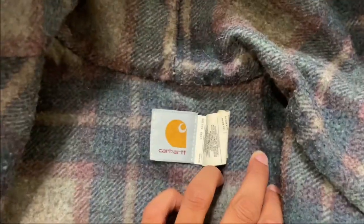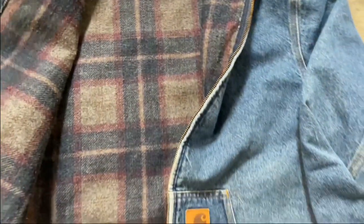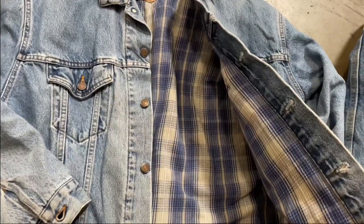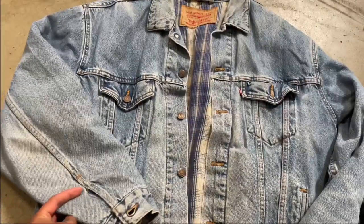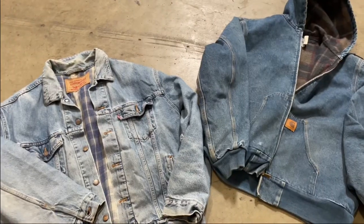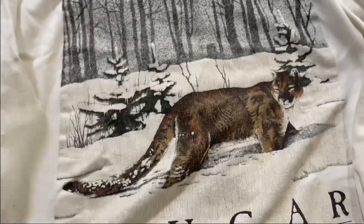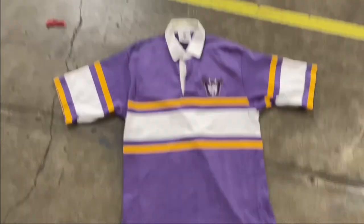We got this gorgeous Carhartt denim joint — look at the lining on the inside, size XL. I might end up keeping this. We also cracked with this Levi's jacket — beautiful blue plaid lining on the inside, made in the USA. Two gorgeous denim joints.